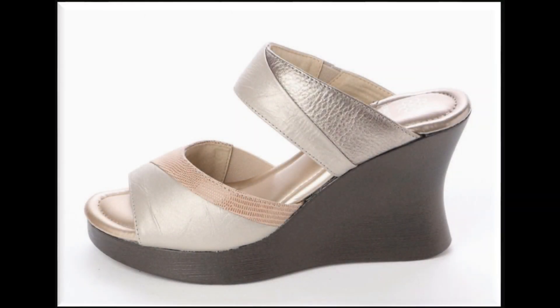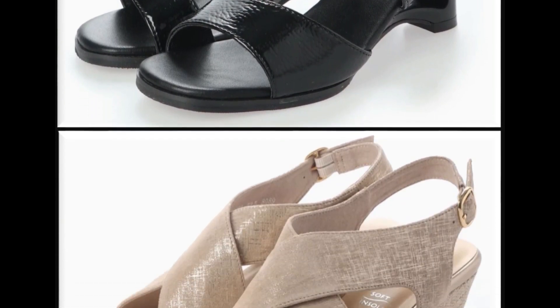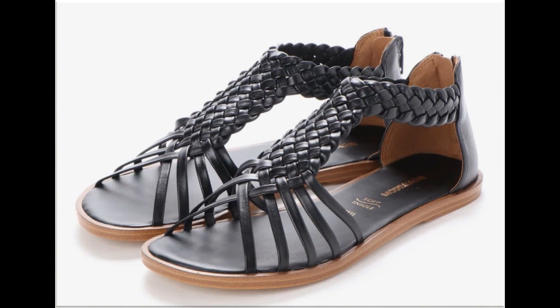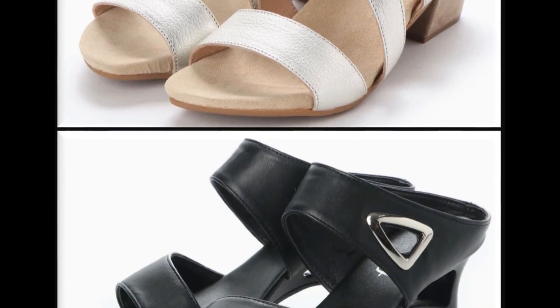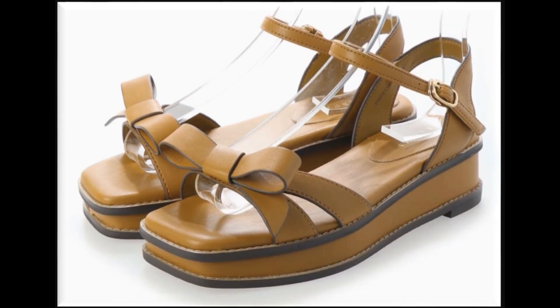Assalamu alaikum friends, welcome to my channel. I hope you are all well and doing great. In this video I am sharing very stylish trendy summer sandals, new designs and new collection. All sandals are branded and available online. Link is mentioned in the description box. Please subscribe and press the bell icon for notifications. If you love these designs, thumbs up, like my video and share it with your friends and family on social media.